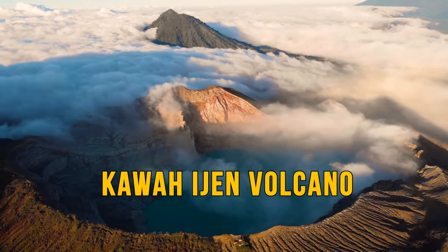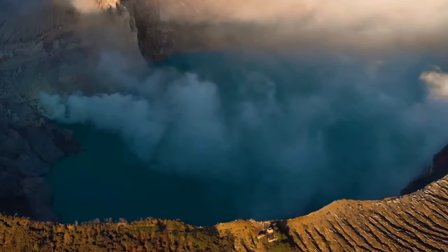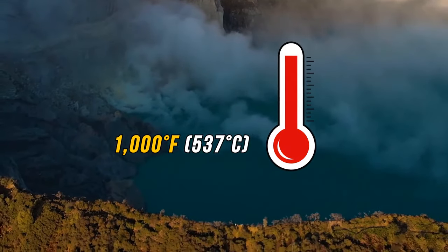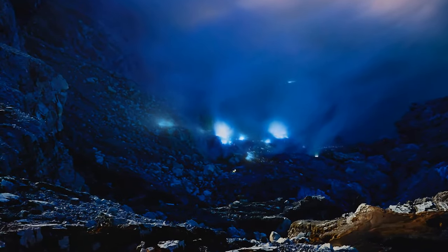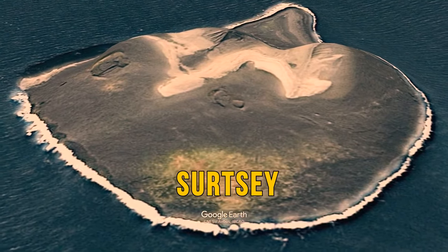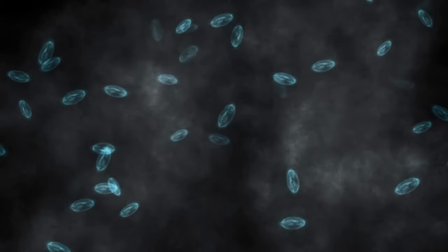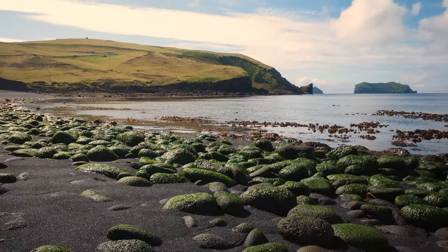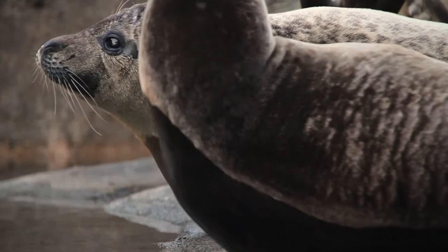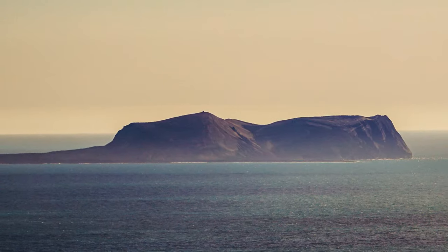Indonesia's Kawah Ijen volcano is famous for a stunning turquoise-colored acid lake at its peak — but don't dip in. Sulfuric gases leak out when lava flows freely at temperatures hotter than 1,000 degrees Fahrenheit. When those gases contact air, they combust into a spectacular electric blue flame, giving the volcano blue lava. The island of Surtsey, south of Iceland, was formed over 50 years ago by a volcanic eruption beginning in 1963 — one of the youngest islands on the planet. All sorts of bacteria, fungi, and molds took over, leading to seals and birds arriving. Birds and ocean waves deposited seeds, but sadly the island is now getting smaller due to water and wind erosion.